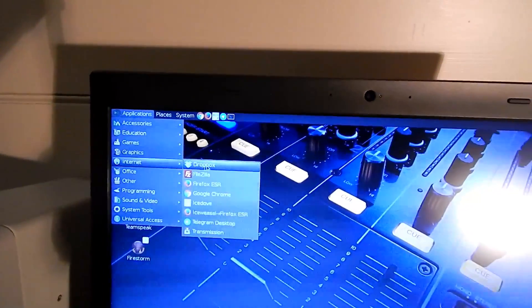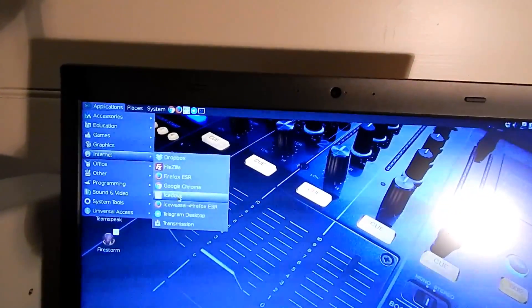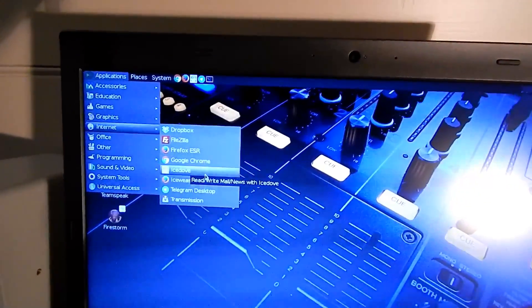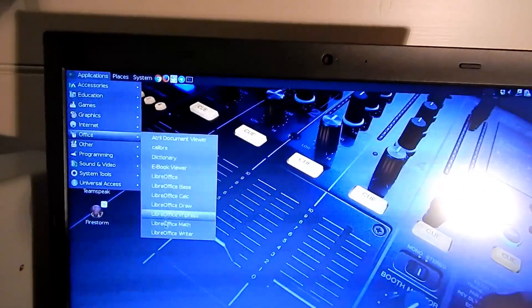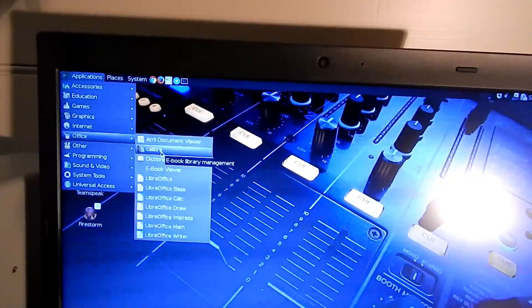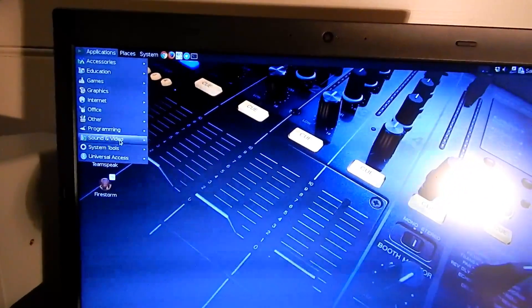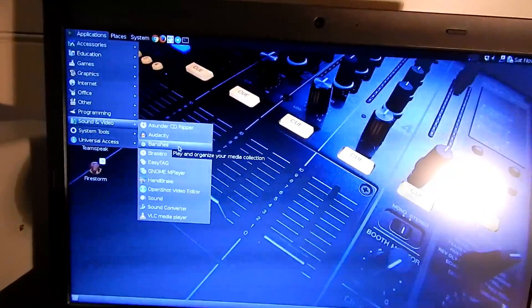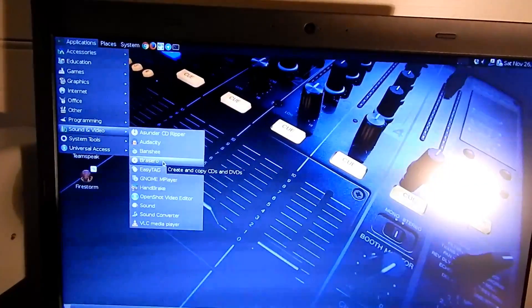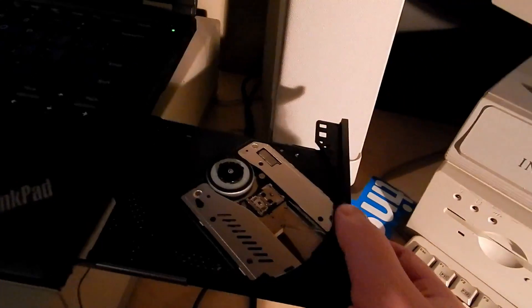Here's my typical Debian install. I have things like Dropbox, FileZilla, Firefox ESR, Chrome, Telegram, Icedove — which is the Debian version of Thunderbird — Transmission, LibreOffice Suite, and Calibre for ebooks. I also have Xed, which is basically Notepad++, Asunder CD Ripper, Audacity, Banshee — basically iTunes on Linux — and Brasero for burning CDs. Yes, I still burn CDs with that drive, and it works great.